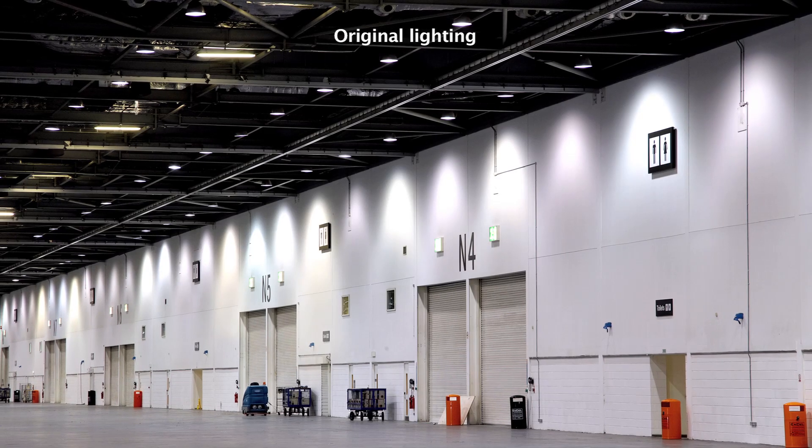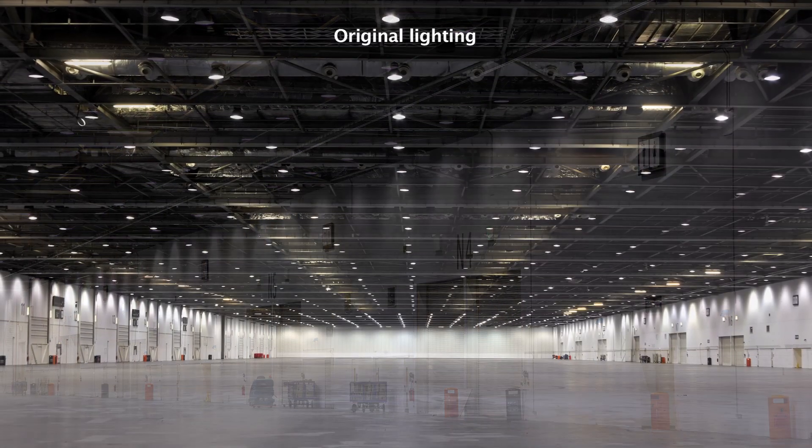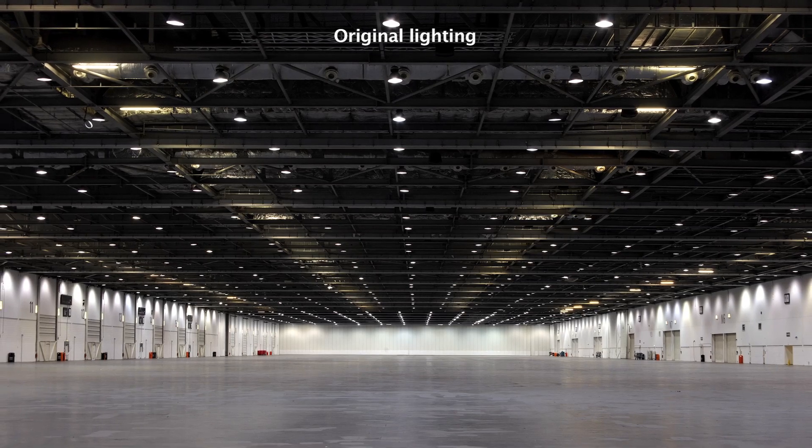We previously had 400 watt metal halide fittings and they switched in banks of 15. They would take more and more maintenance, and the flexibility that our clients wanted for switching lights above their stands — we didn't have that flexibility. If they wanted a light out above the stand we'd have to get up in a cherry picker and unplug it before the event.